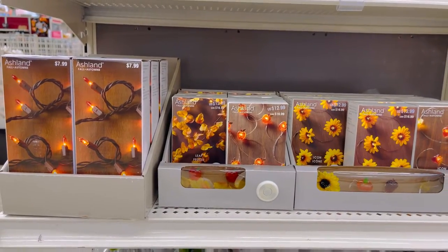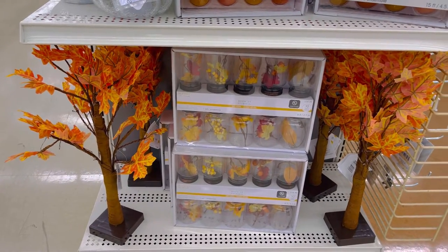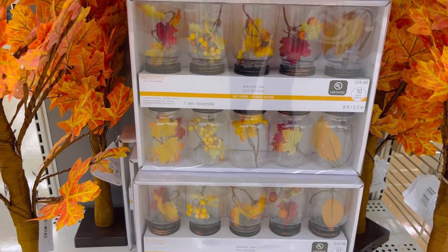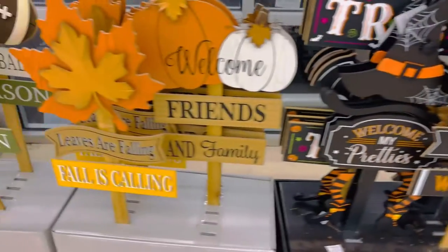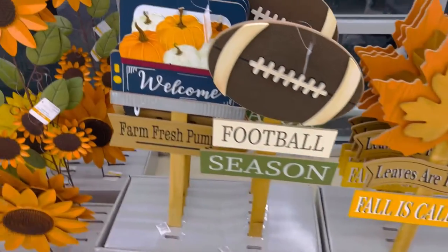Here are some fall and autumn themed lights to hang around your house — little fairy lights and stuff like that. These cute little mason jar lights — adorable. Some more signs by the entrance: welcome my pretties, come fly with me, leaves are falling, fall is calling, football season.